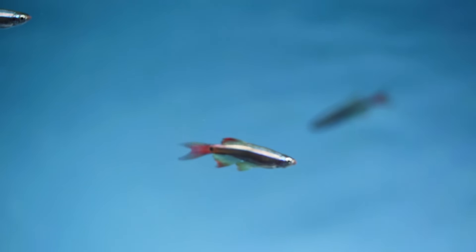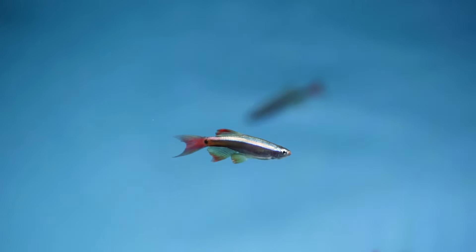Go pick yourself up six or ten white clouds. You can even pick them up as feeders sometimes, but I would quarantine them. Just enjoy them for their simplistic beauty. They used to be called a poor man's neon tetra. They've been in the hobby forever because they're great.